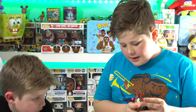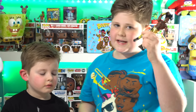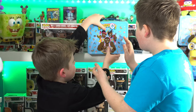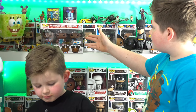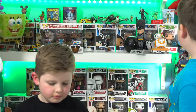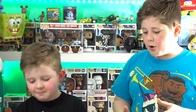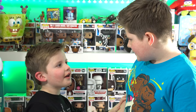My favourite out of the New Day is Big E but my favourite figure has to be Xavier Woods. And we've also got a New Day lunch box. We've got our New Day Pop figures, which are actually Toys R Us exclusives, and we've got another New Day lunch box. Me and Cooper are honestly probably one of the biggest fans of the New Day. We love the New Day so much.